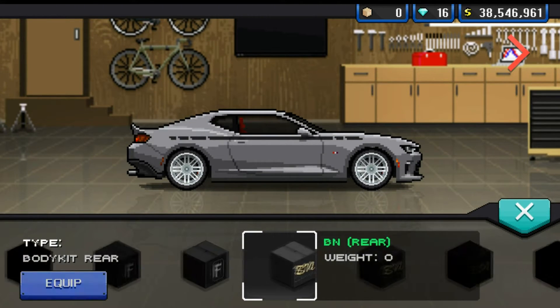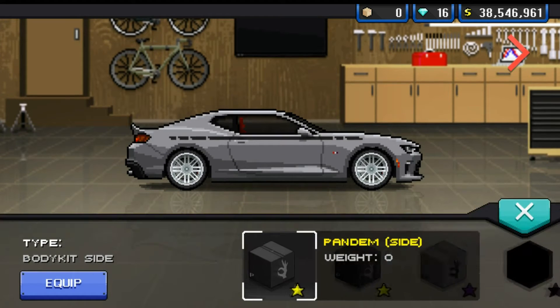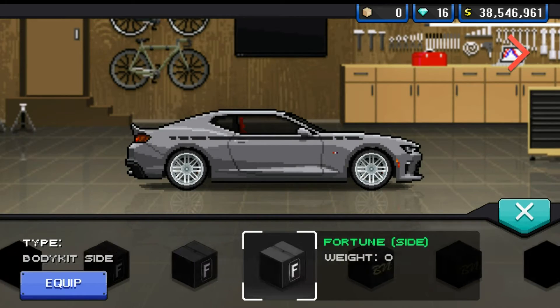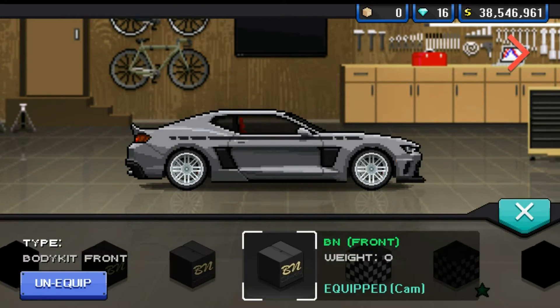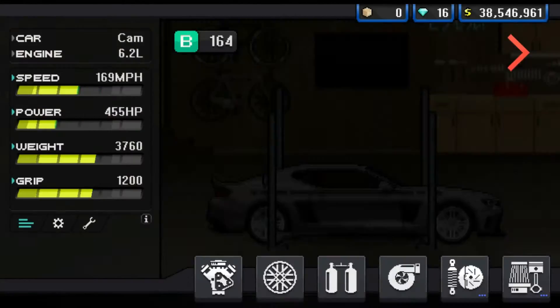I've made up a quick little custom livery which I do actually think looks alright and suits this car quite well. I go with Pandem Rear and I'm pretty sure I just go with BM for the front and side. Yeah, I do quite like the side intakes that it puts on it — I just think it looks pretty cool.